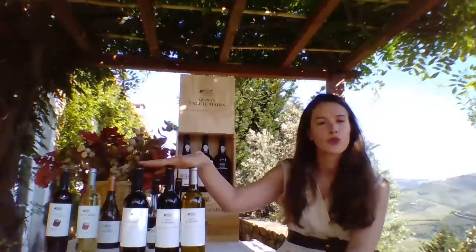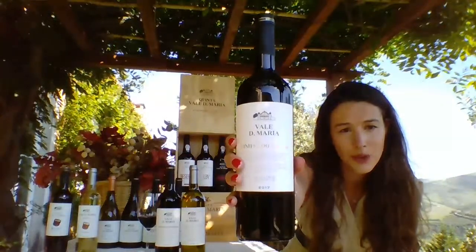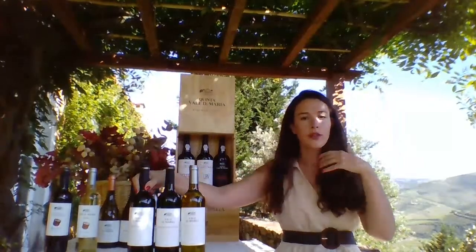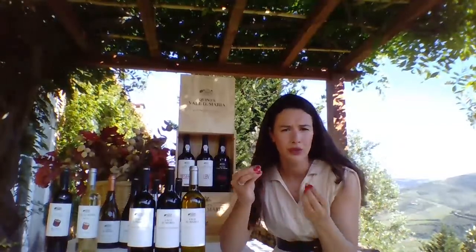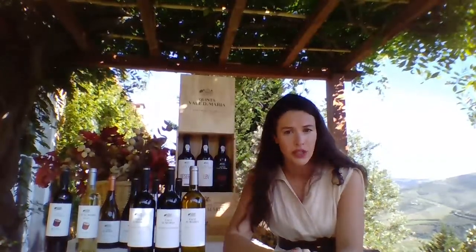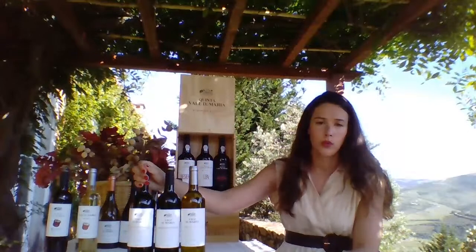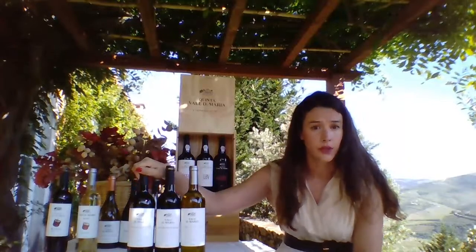That range is our Douro Superior range, which starts with a new wine launched this year: Val Dona Maria Douro Superior. This wine gets grapes not just from our estate but from the whole sub-region to really bring in the potential of the Douro Superior. To break down the main difference between Cima Corgo and Douro Superior: Cima Corgo wines have a more fruity depth, while Douro Superior wines have a slightly more mineral touch.